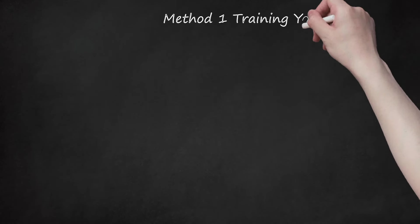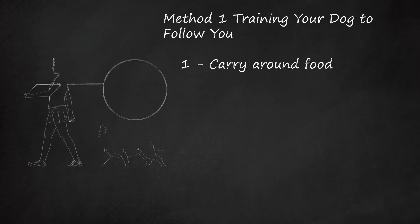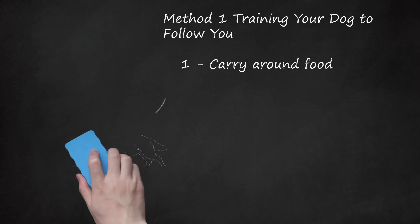Method 1: Training your dog to follow you. Carry around food. One way you may be able to get your dog to follow you is by using food or treats. Start with a handful of kibble or small treats. Make sure your dog knows that you have food in your hand. Let them smell the food in your hand. Then walk away from them. If they don't follow you, use the food to lure them to you. Stop every few feet and hold out some kibble or treats to entice them to come closer and follow you.